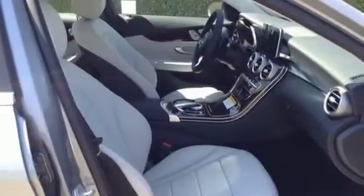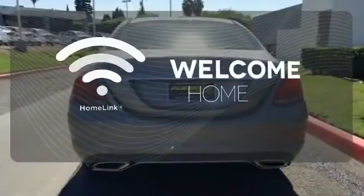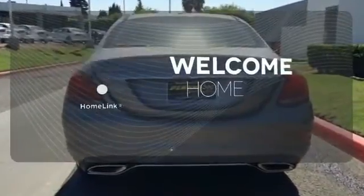You'll love the extra-large panorama sunroof, Harman Kardon sound system, and M-Brace technology. Program garage door openers, gates, and lighting systems with HomeLink.